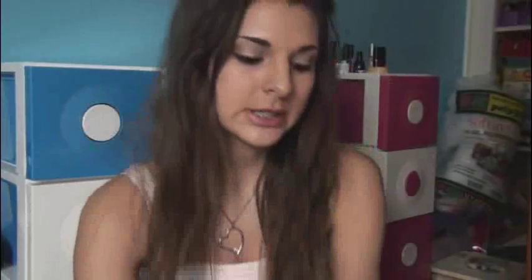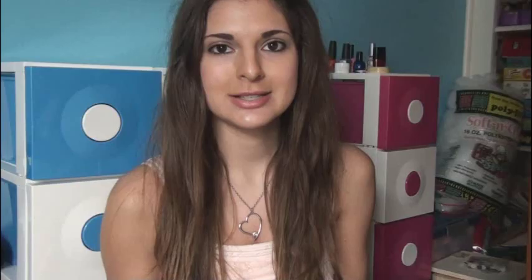I got paint in brown, gold, white and silver, light pink, black and citron, which is a really pretty lime green. Then I used my 40% off coupon to get some satin glaze by Sculpey — this means it's more of a matte finish, not as shiny as the gloss glaze — and I think there's 11 bars of clay here.